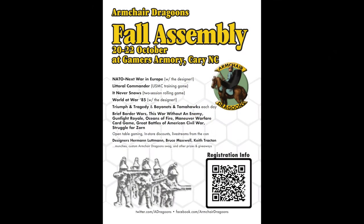Hello and welcome back to My Own Worst Enemy. It is time for a wrap-up of the Armchair Dragoon's Fall Assembly. This was held at the Gamers Armory in Cary, North Carolina. The Gamers Armory is a really, really nice store for board games and war games. It was a little bit bigger than I thought it was going to be, and there were plenty of tables in the back for gaming.